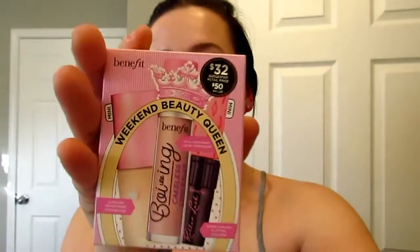Oh, I forgot to show you one other foundation! I got this on QVC for $36 — it comes with a full-size concealer, a mini foundation, and a mini mascara. This is the Weekend Beauty Queen set by Benefit. It has the full-size Boi-ing Cakeless Concealer, which I've heard amazing things about, a mini Flawless Brightening Foundation, which I've also heard great things about, and a mini Roller Lash mascara that I really want to try again. Just wanted to pop in and say I have one more foundation, and I will be keeping that.